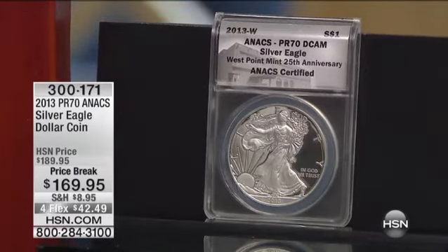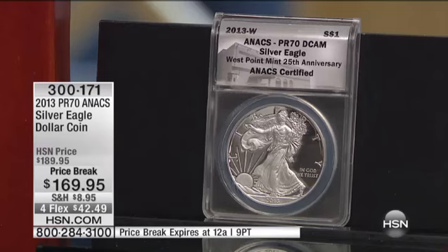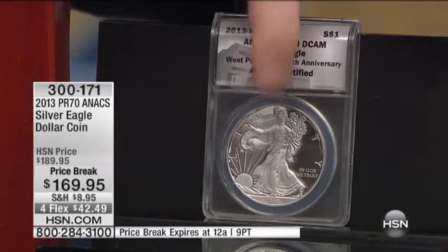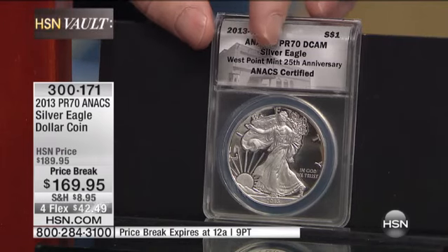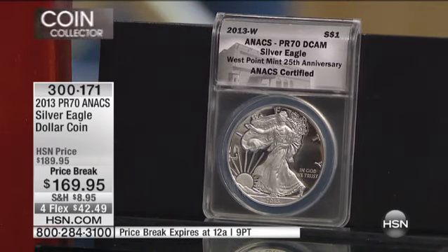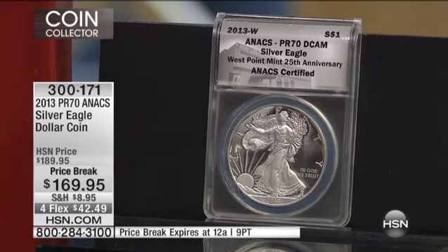This is the Proof Perfect 70 American Eagle from last year. This is a sold-out limited edition from the Mint, which already sells for a premium to its original issue price. This is PR70 certified, absolutely perfect, West Point 25th anniversary, United States government West Point Minted American Silver Eagle. And this is the last chance at this price break.